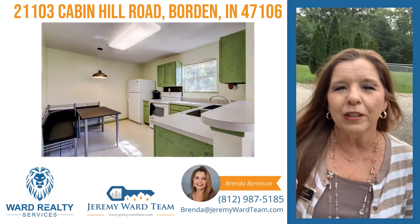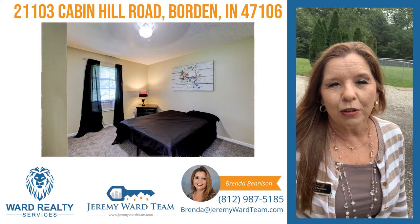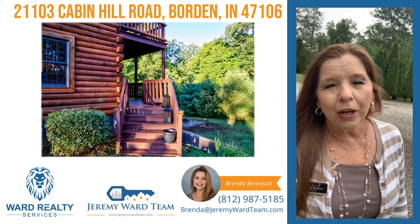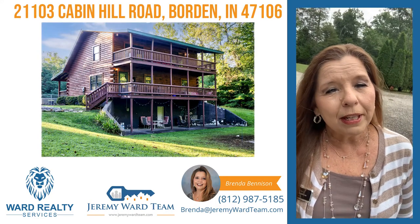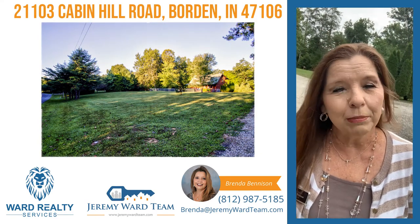Just wanted to share this listing with you. The address is 21103 Cabin Hill Road, right here in Borden. If this is something you want to take a look at, please give me a call: 812-987-5185. Love to show you this beautiful property — come on out here in the country. It's just beautiful. Give me a call.